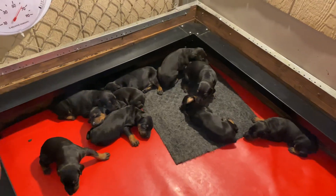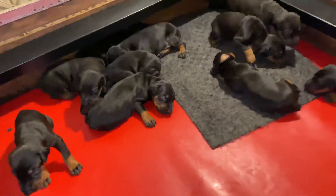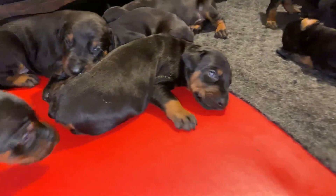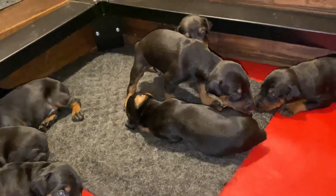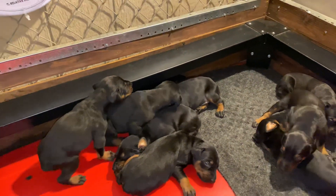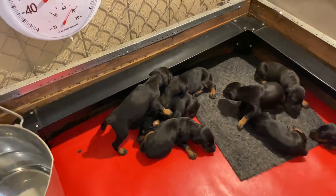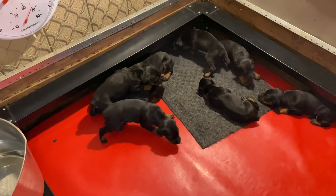Check out our website, ProtectionDogSales.com. Learn about the Build-A-Beast program for Dobermans and see if maybe that cute guy right there, or that cute girl right there, would be the right puppy for you to get into this program with. ProtectionDogSales.com — check it out guys. Build-A-Beast program.